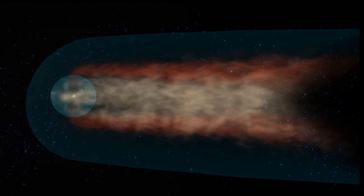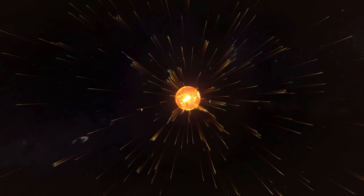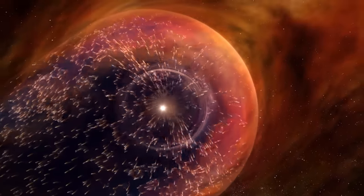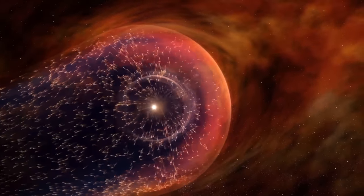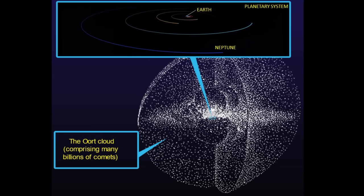While not depicted perfectly here, it does stream out from the sun in all directions. While some believe it is more like a comet with a tail, there are other models of our protective bubble. But the heliosphere is not the end of the sun's influence. Beyond the heliosphere there are more objects under the gravitational influence of our sun. The theoretical Oort cloud is an immense, spherical cloud surrounding the planetary system and extending approximately one light year from the sun.